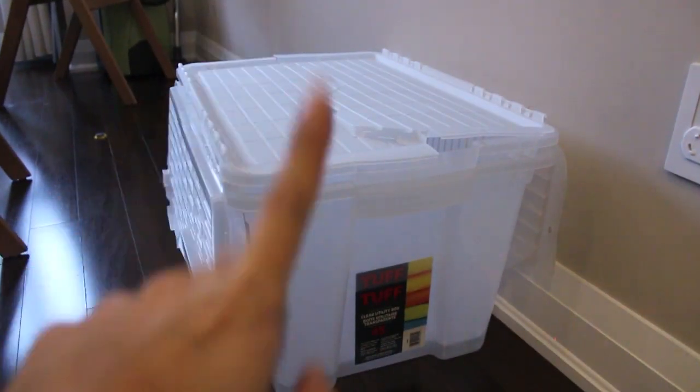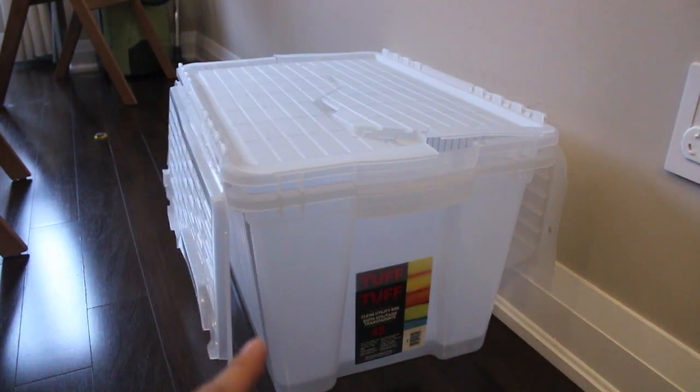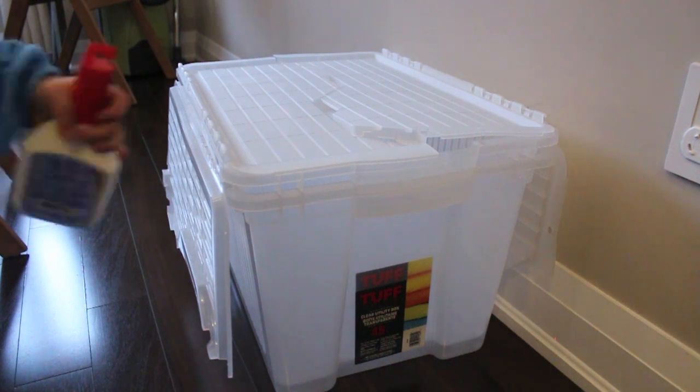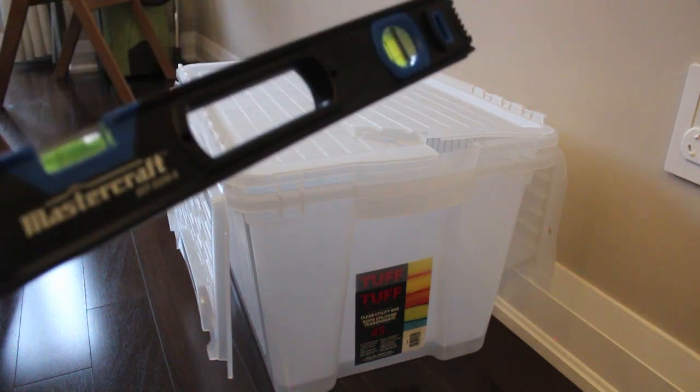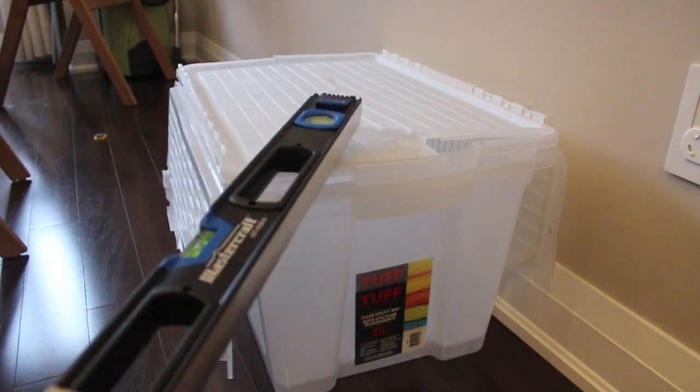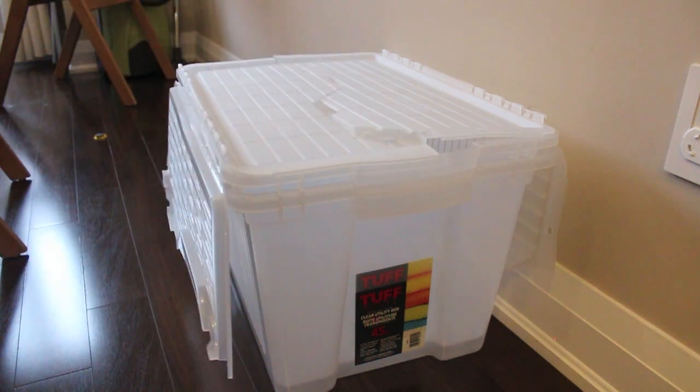I also got two of these — also on sale — for summer clothes that I don't need right now. And then I finally got these on sale as well: a leveler and an aluminum box. I hope you enjoyed this big organizational haul that's affordable.